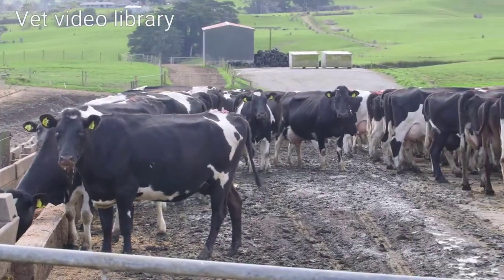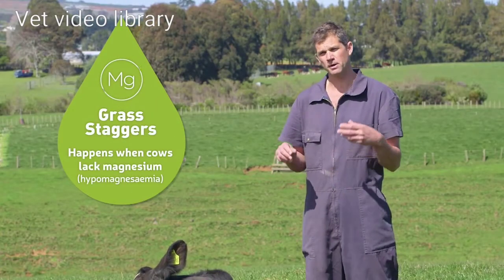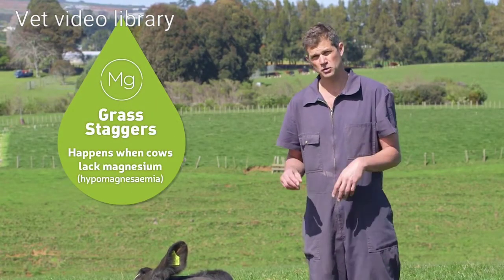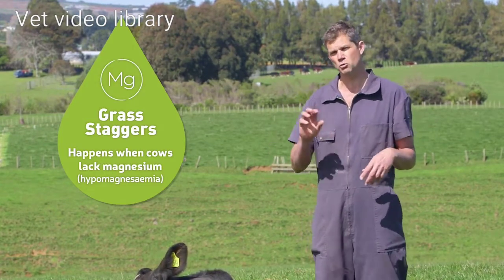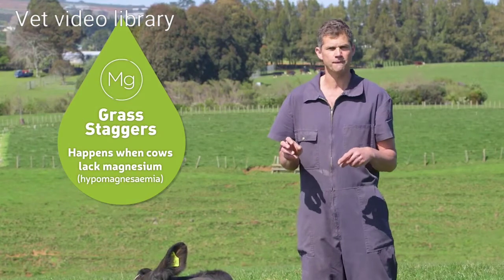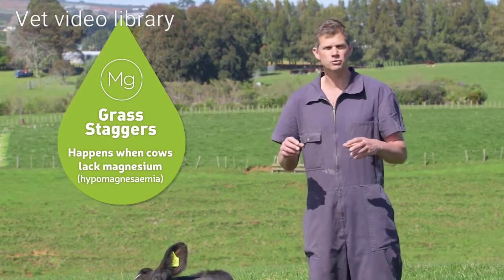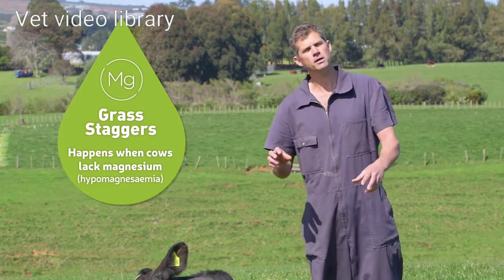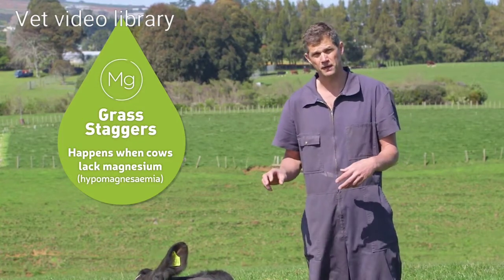For grass staggers it's a little bit different. The magnesium in the blood of the cow is used by the muscles and also the nervous system. So her signs when she's getting low magnesium levels tend to be a bit more neurological. She's got a finer tremor. Her eyelids will flutter and flicker. She's trying to walk along but she isn't quite able to coordinate how she's moving. She'll bump into things.